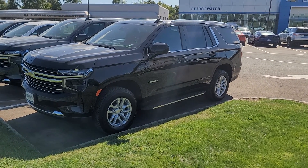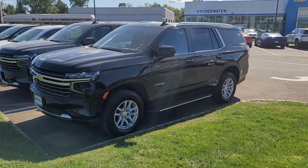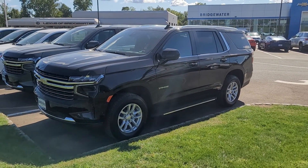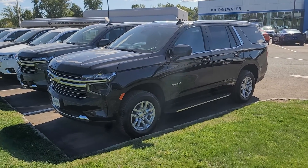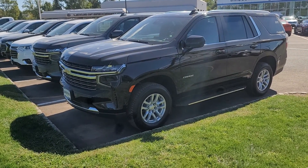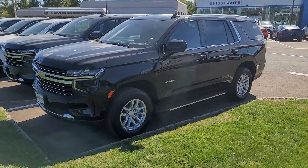Hi, William! Saeed Nakvi here at Bridgewater Chevrolet. Must be a lucky day — you put in an inquiry on a black LT Tahoe. Luckily, I have that one in stock and it is still available. Take a look — gorgeous!